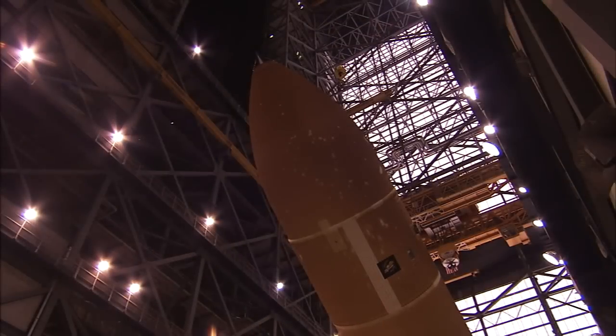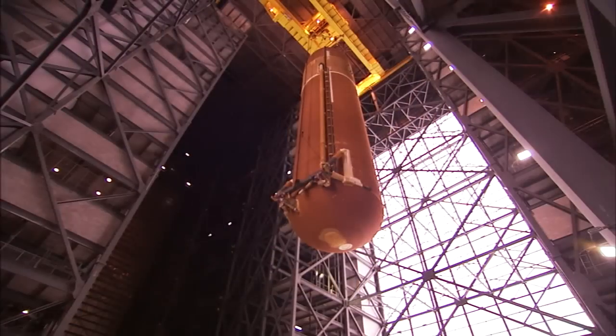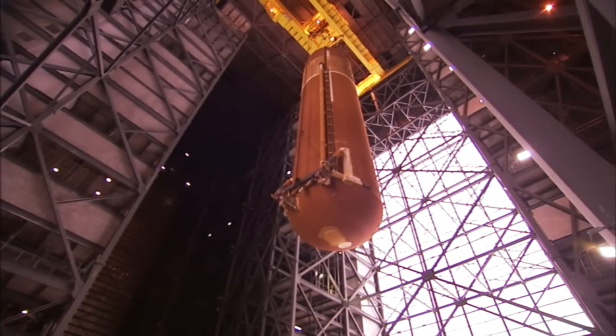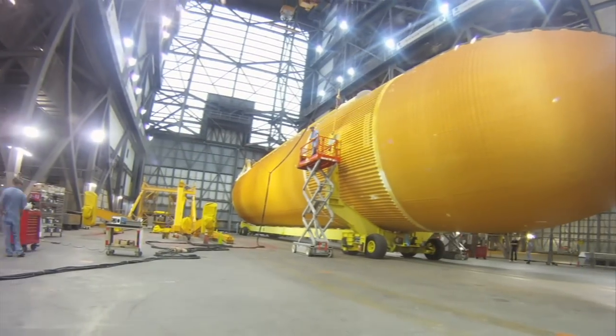The ET gets its signature orange color from the foam insulation sprayed on the tank's aluminum structure. The insulation helps the tank act as a thermos bottle to keep the super-cold propellants from evaporating too quickly. It also helps prevent ice from forming on the tank's exterior and promotes the right aerodynamic shape for launching into space.